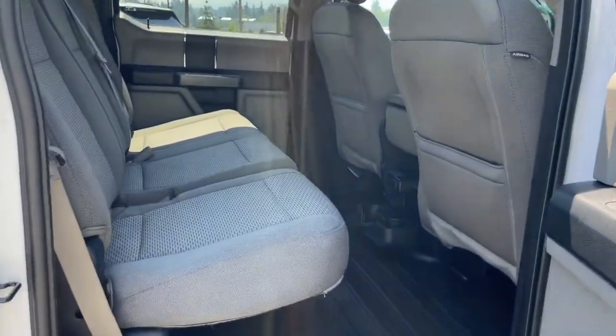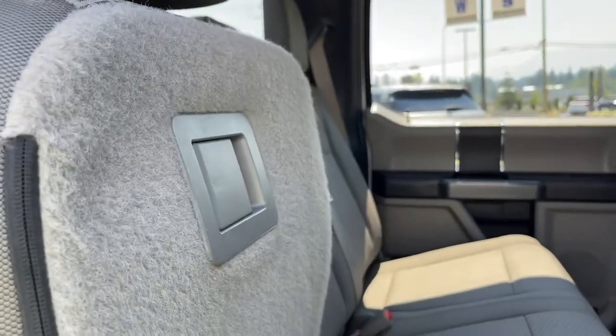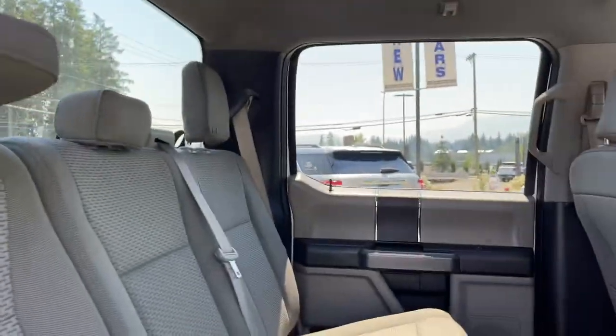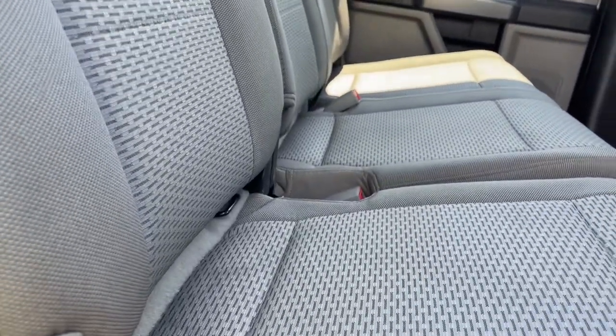Seating for three in the back with a 60/40 split. Simply lift the seat with one hand and it's in the upright position. Pull the tab and that'll bring it right down. You can pop up your headrest and there are also anchors at the base to tether baby seats.